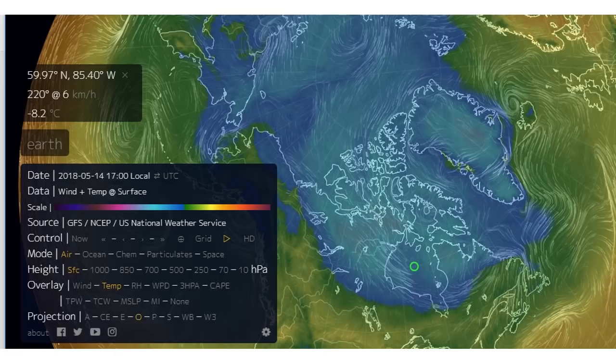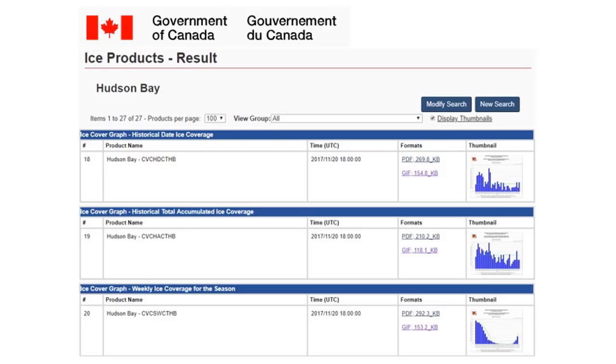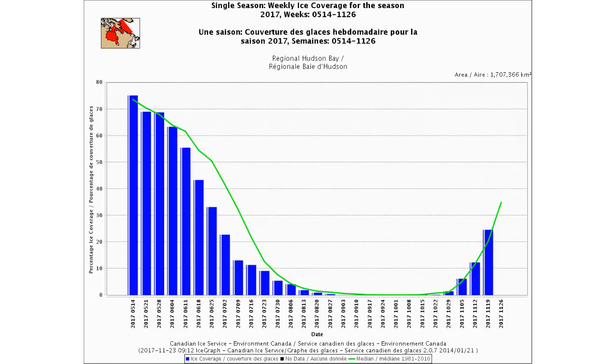I'm going to bring you up to the Arctic to talk about Hudson Bay ice anomalies. That green circle on the map is Hudson Bay, and that red is still solid ice cover up there. The Canadian Ice Service hasn't even updated their charts because there's been no melting going on — typically by this time of year, there'll be 30% melted off.